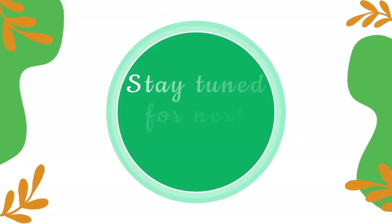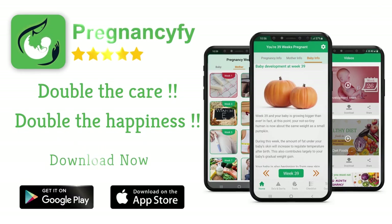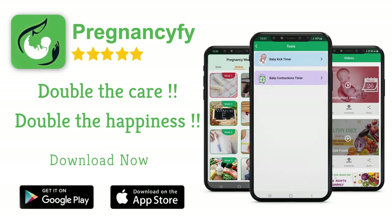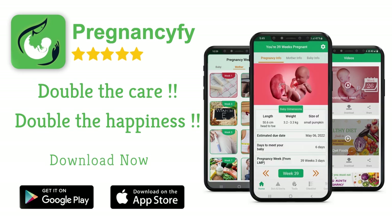Thanks for watching. Stay tuned for the next video. If you have any queries, please let us know in the comment section. For more information and to double your joy and happiness, install our pregnancy tracker app from the store — search 'Pregnancyfy' on Google for healthy tips, and don't forget to check the link in the description.